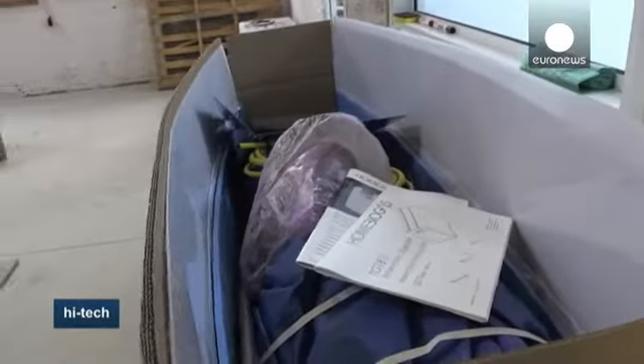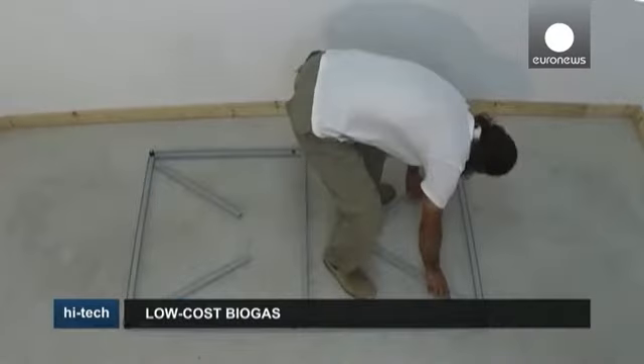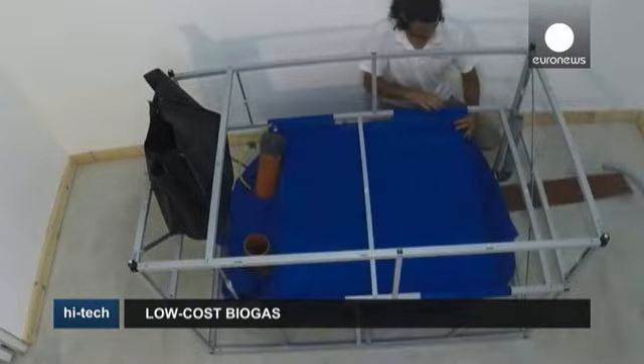Making gas from waste products is not revolutionary. But until now, machines have been large and difficult to build and supply. This machine comes in a small box in kit form, and can be assembled at home.